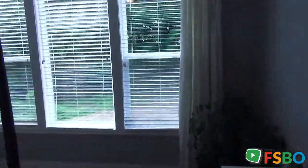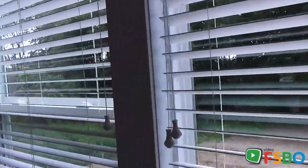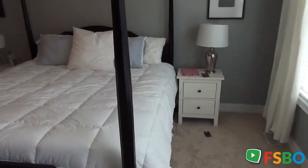Beautiful, tall windows that look out into the woods. Imagine waking up to that every morning. Plenty of space for what is a king-size bed. This gives you a kind of scale representation of how big this room is, but you haven't seen anything yet.